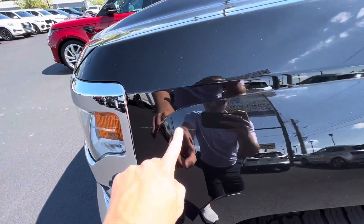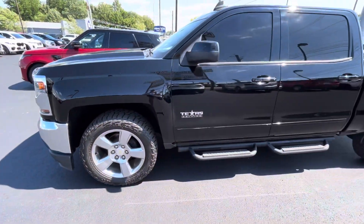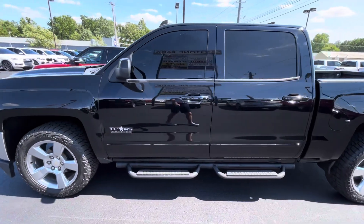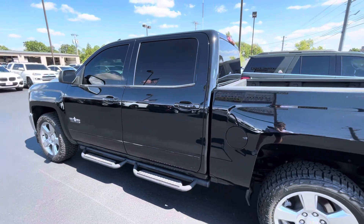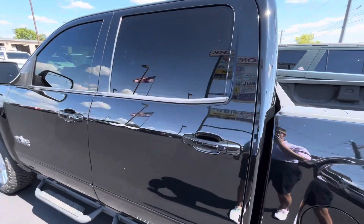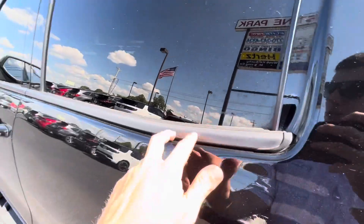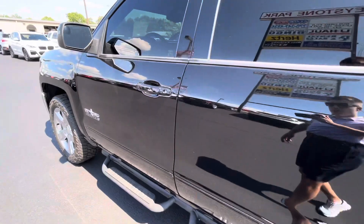Did notice one little small hickey there on the front fender. Of course, all of our vehicles are used, so they're going to have some wear and tear on them. But hopefully for 90-something thousand miles on it, it's in really good shape. Sometimes you'll see some fading, but I don't see much fading on these seals — looks to be in pretty good shape as well.